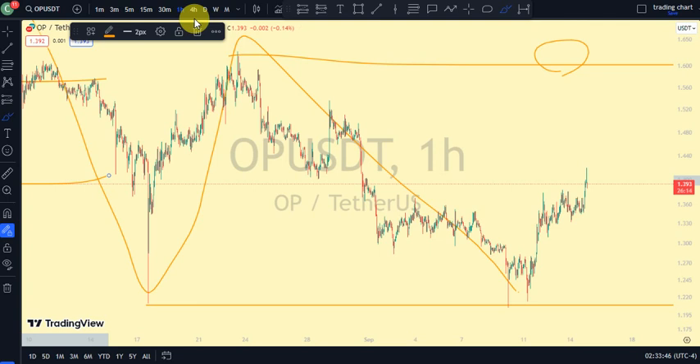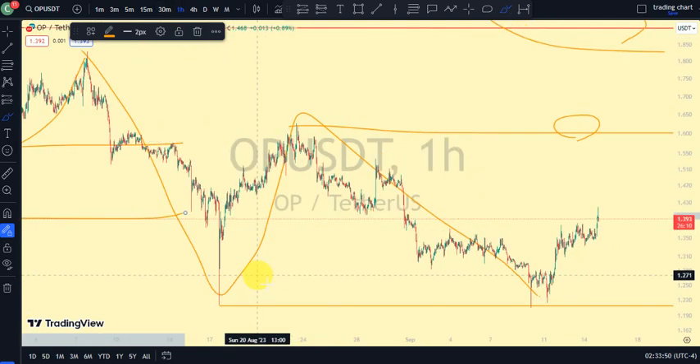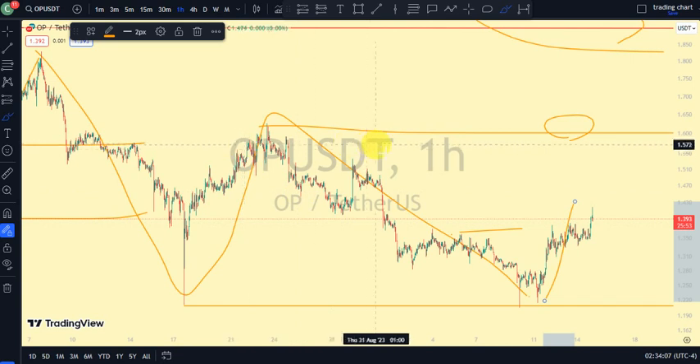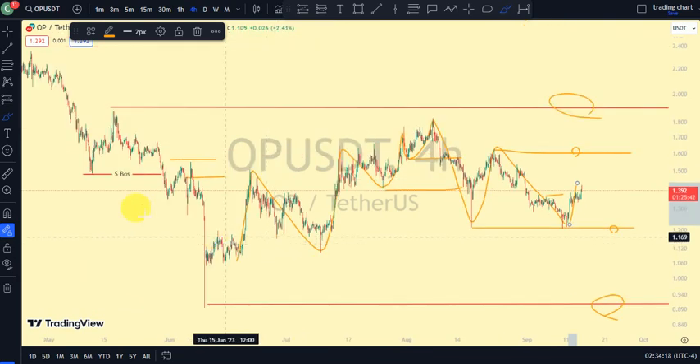Let's go to the one-hour time frame to search for more information. Remember, after every break of structure we should expect a pullback phase. Our most recent break of structure on the one-hour time frame was a break to the downside. This was the swing that gave us the lower low, and then price traded above it, telling us that the one-hour time frame is on a pullback phase — and that's what we're seeing with this bullish trend. Let's trade carefully alongside market structure.